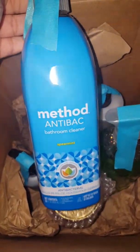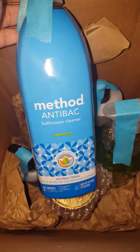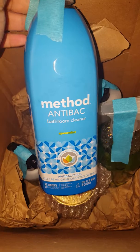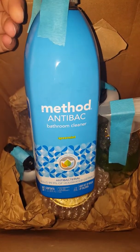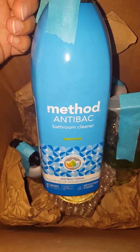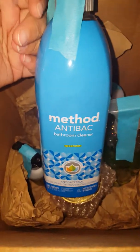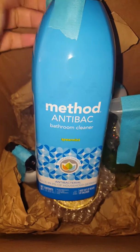I purchased this anti-bac bathroom cleaner from Method in the Spearmint scent, which I have not tried. I will do a review video on some of these products if you would like me to.